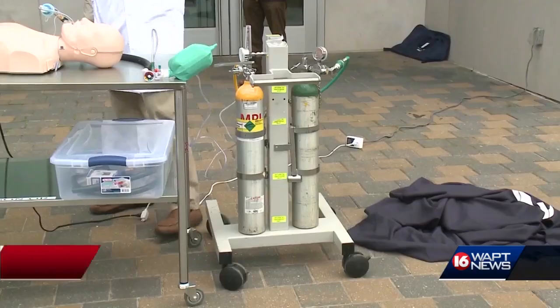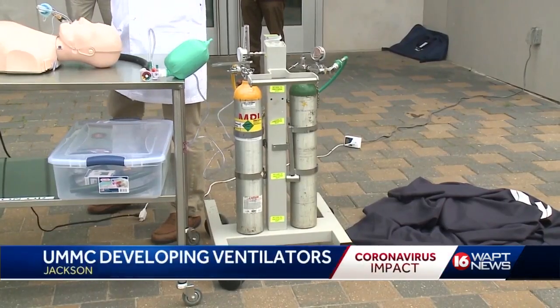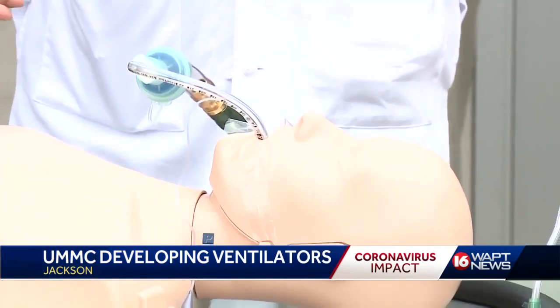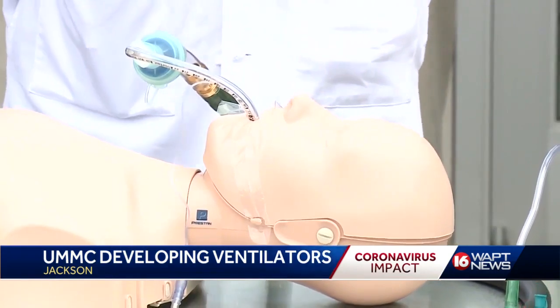That's why an assistant professor at the teaching hospital created a ventilator using a garden hose, a lamp timer, and other products you can find at your local hardware store.